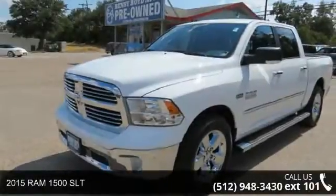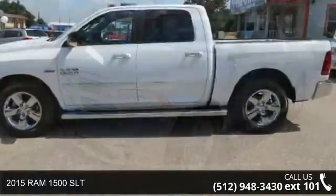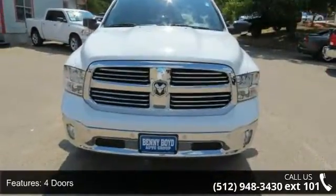Imagine yourself in this 2015 RAM 1500 SLT. This may be the set of wheels you've been looking for. This vehicle comes with a reliable 8-cylinder engine, connected to a smooth shifting automatic transmission.